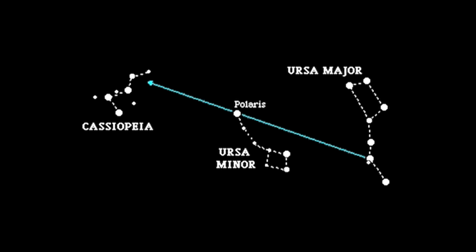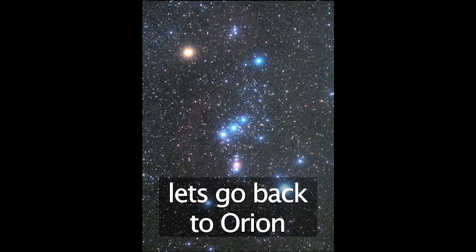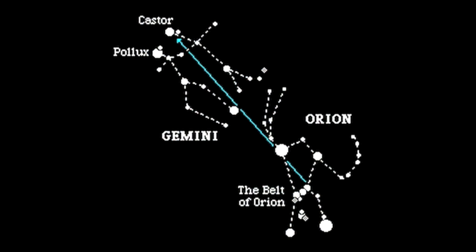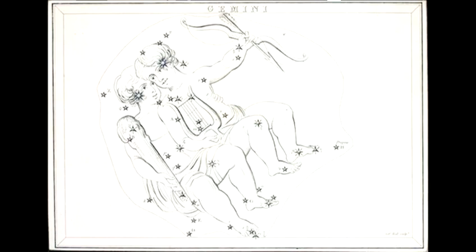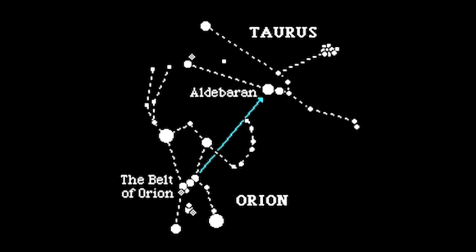Using one constellation helps us find many more constellations. Let's go back to Orion. Follow the stars in the belt up past the star Betelgeuse in his left shoulder, and we come across Castor and Pollux, the two bright stars in Gemini, the twins. Follow his belt in a line upwards, and we find Aldebaran, the eye of Taurus, the bull.